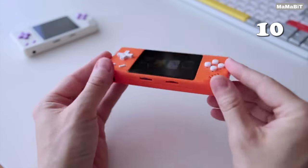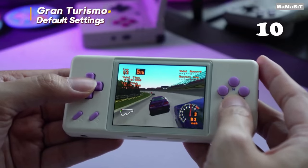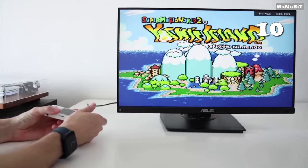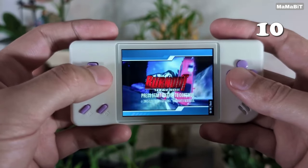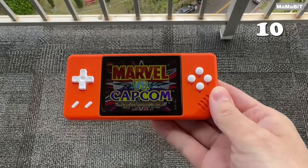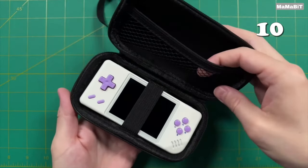Experience nostalgia at your fingertips with the Anbenic RG28XX handheld console. Compact yet powerful, this device features a 2.83-inch IPS screen and a 3,100 mAh battery, providing up to 7 hours of gaming. Pre-loaded with 5,700 classic games, it supports HDMI output and multiplayer mode, making it perfect for both solo play and sharing memories with friends.